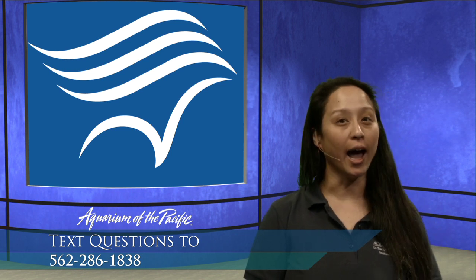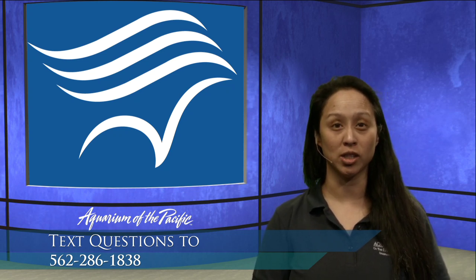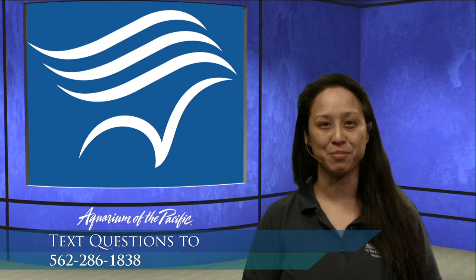If you're watching this after it's live — maybe you found us on YouTube or something like that — feel free to email us your questions. We do monitor that email account. That's live — l-i-v-e — at l-b-a-o-p dot org.